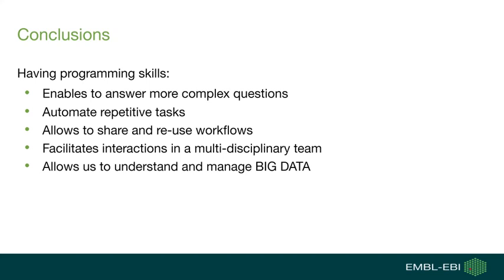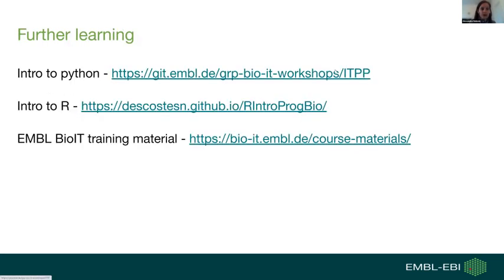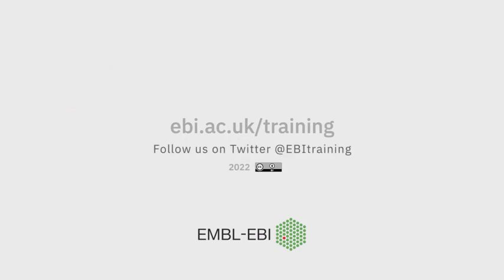Thank you very much, Pedro and Elena, for giving us a very interesting insight into the benefits and importance of having programming skills as a biocurator. I hope this was motivating for people who attended today's webinar to dive more into this. We have provided helpful links in the slides if you want to start using Python or R for your biocuration work, including training material provided by the EMBL Bio-IT Group. Thank you very much for joining us.